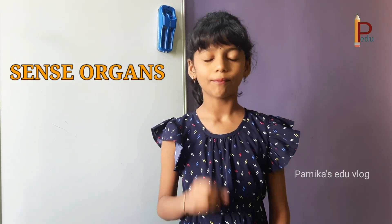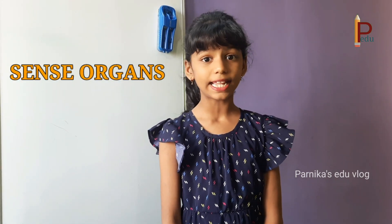Hi friends, my name is Parnika. Welcome back to Parnika's EduVlog. Today we are going to learn about sense organs, which is very important. Let's make it very interesting by doing some activities to learn about sense organs easily.